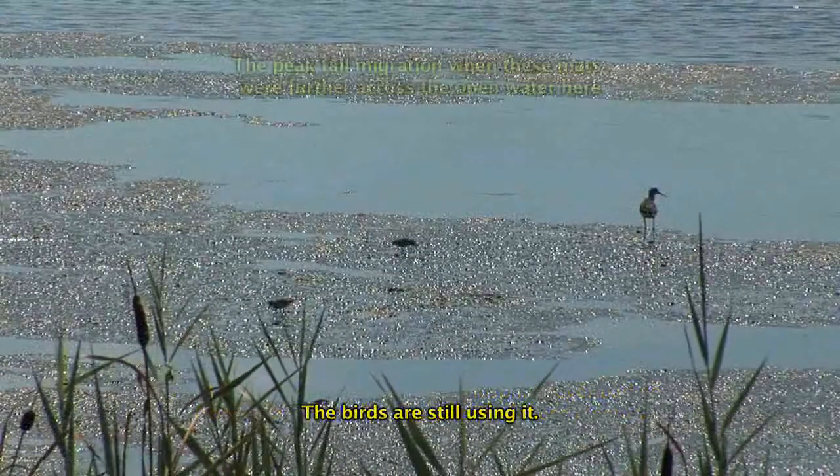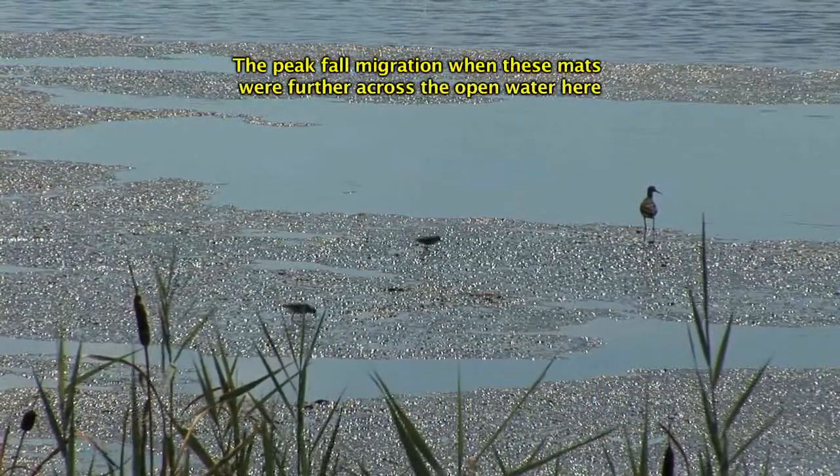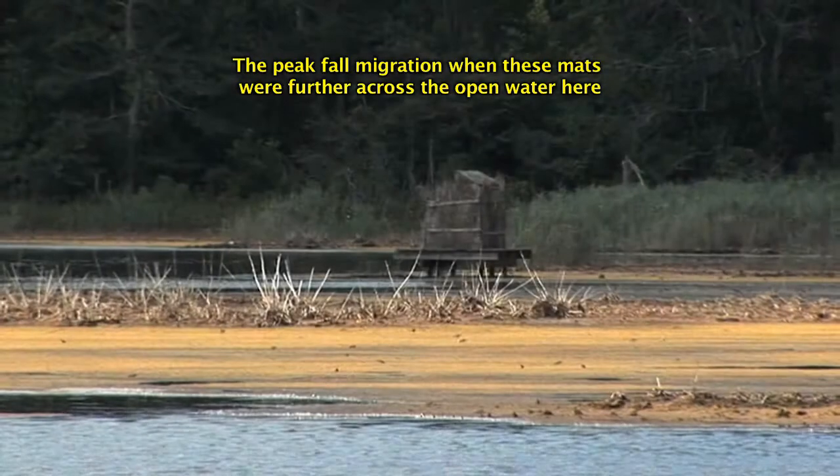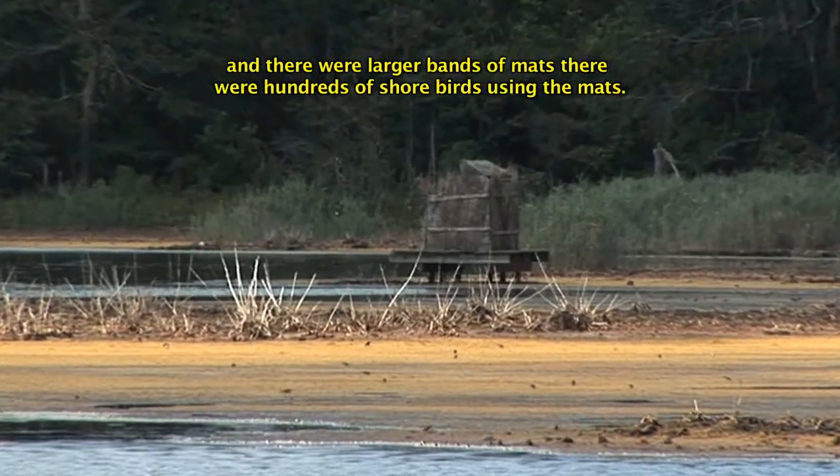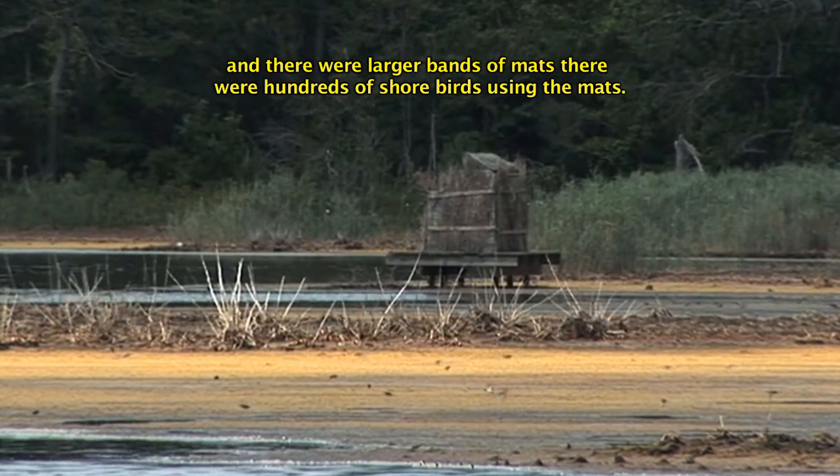The birds are still using it during the peak fall migration. When these mats were further across the open water and there were larger bands of mats, there were hundreds of shorebirds using the mats.